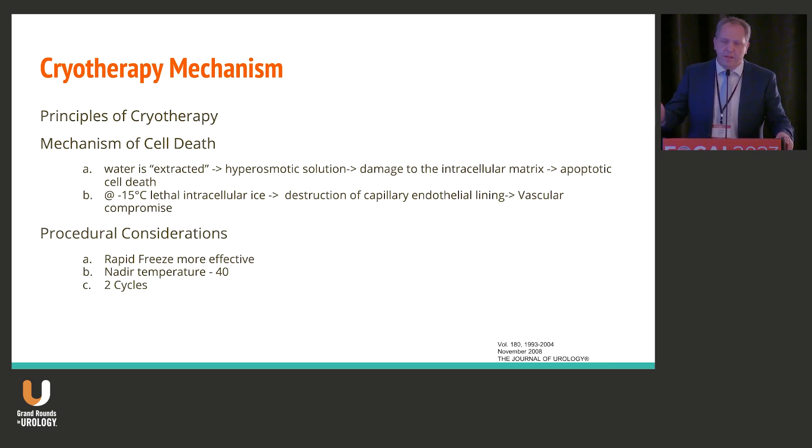That mechanism, once again, is apoptotic. Now, importantly, in the surrounding tissue, you get vascular compromise due to capillary and endothelial lining damage. Because of that compromise, I think that leads to many of the complications or potential benefits of cryotherapy down the road.